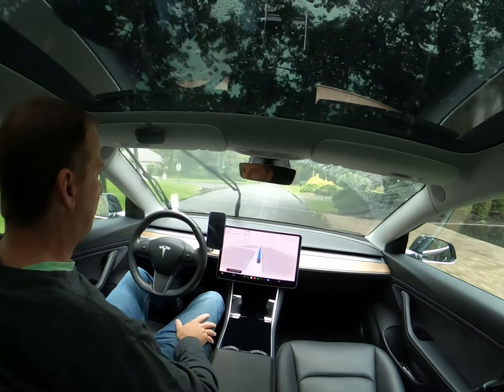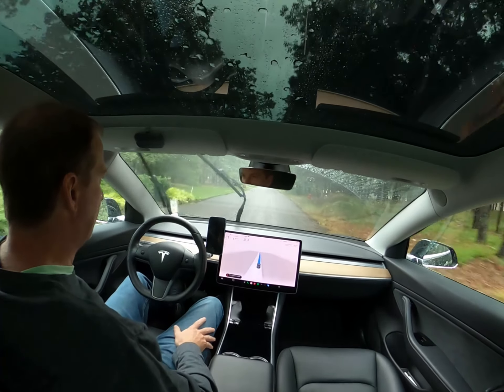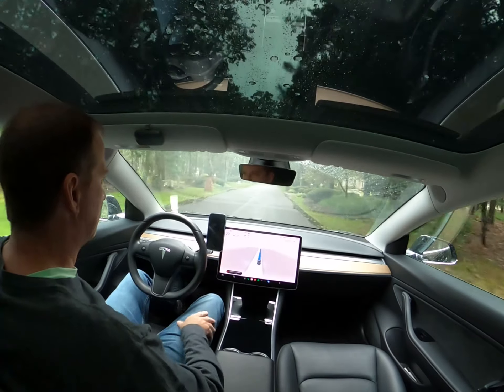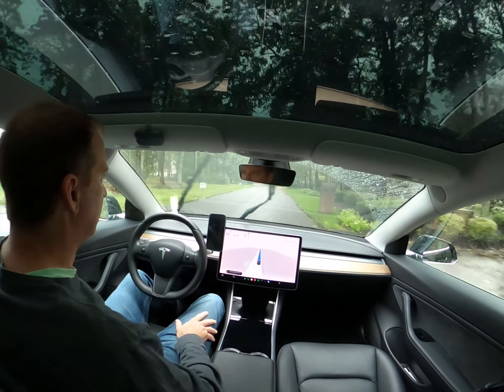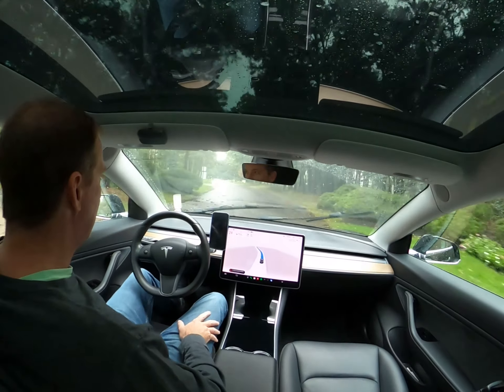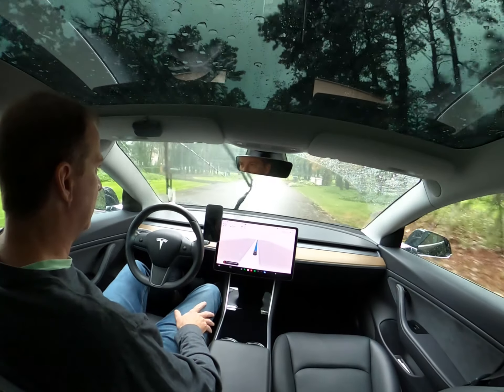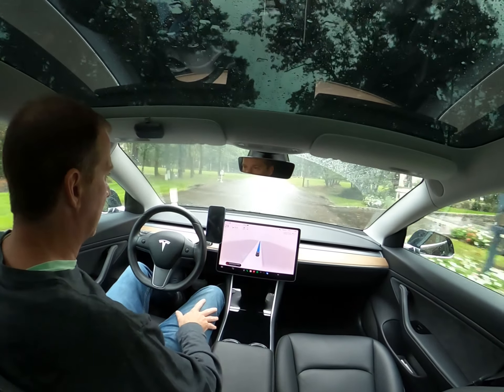With that said, I have had experiences where the rain was so bad that a warning popped up that it was unable to drive. But again, that's the super extreme cases. In most cases it drives just fine in bad weather, as you can see right now.